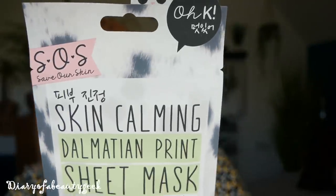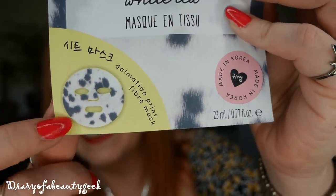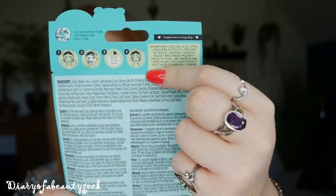Next you've got an animal print sheet mask — and it's actually a Dalmatian print! It's a skin calming Dalmatian print sheet mask with charcoal and white tea. It's a Korean sheet mask. There's lots of information on the back — not a lot in English, but there are pictures showing you what to do: apply it to your face, leave for 10 to 20 minutes, take off, then massage the remaining essence into your skin. The recommended retail price is £4, and it's filled with tea tree, witch hazel, willow bark, and charcoal powder to calm, tone, and balance your skin.